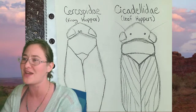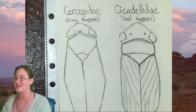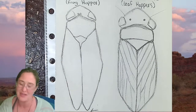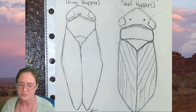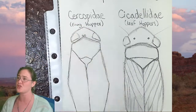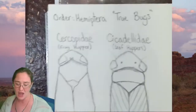We're gonna get going and sketch some of these hoppers. I'm going to shrink myself just a little bit so I'm not in the way — I want you to see my hands and my sketch more than my face. So the first insect we're going to do: the family name is Cercopidae and the common name for this type of insect is a frog hopper.